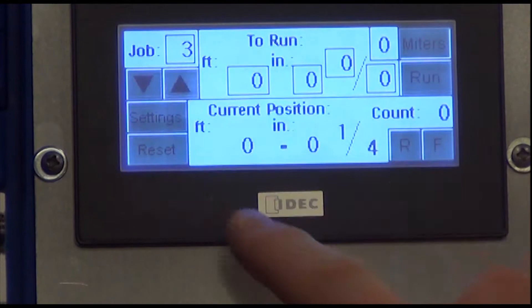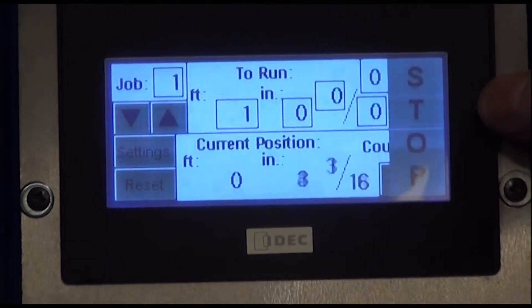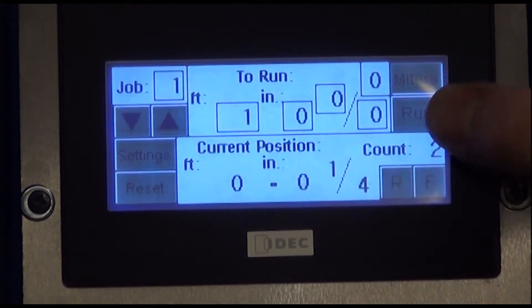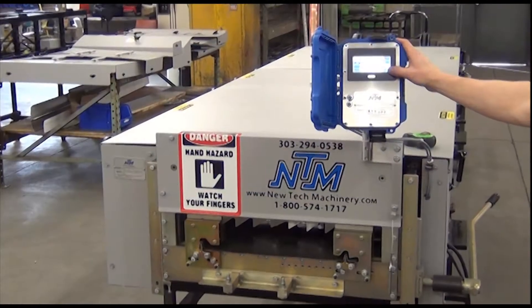Up to 50 lengths can be pre-programmed on the EZ-Counter. Start by entering them onto the jobs field. As you run a job, the home screen displays the current material length, enabling you to keep track of part count. Material can also be run manually with jog material forward or reverse on the home screen.